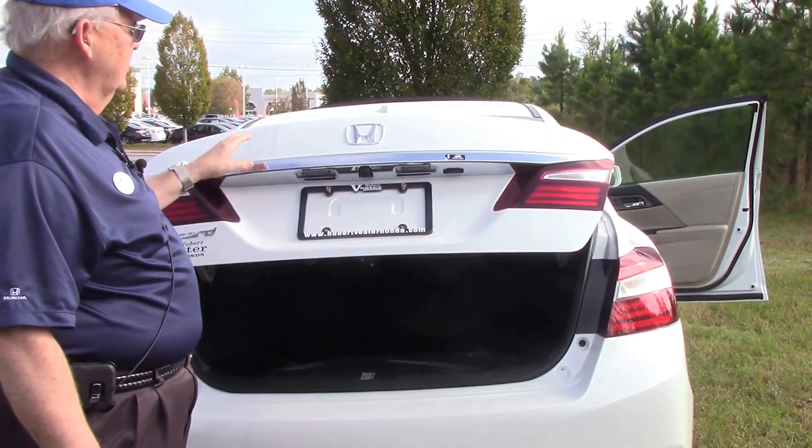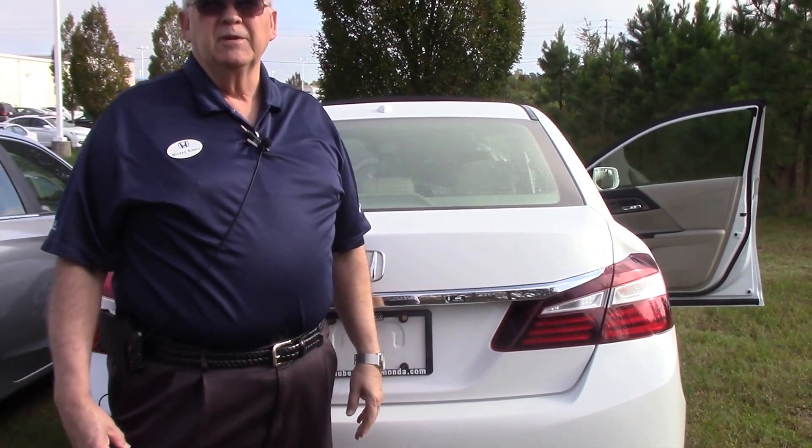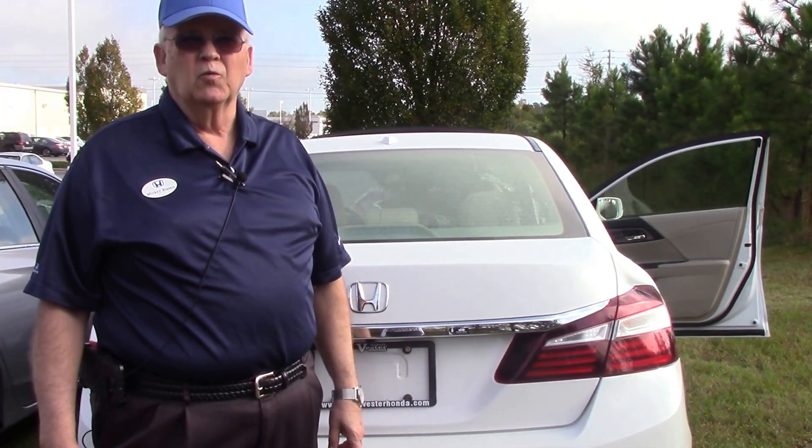This car is an excellent car for a commuter or small family. Come in and see me, Mickey Bissett — Mickey like the famous mouse — and I'd be happy to show you this beautiful new 2017 Honda Accord.